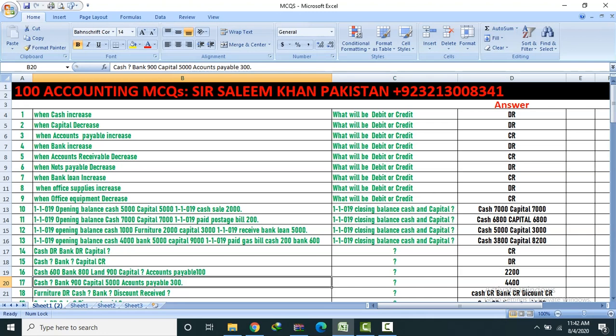Question 17: Given — bank 900, typical 5,000, accounts 300. Find closing cash. Answer: Cash 4,400.